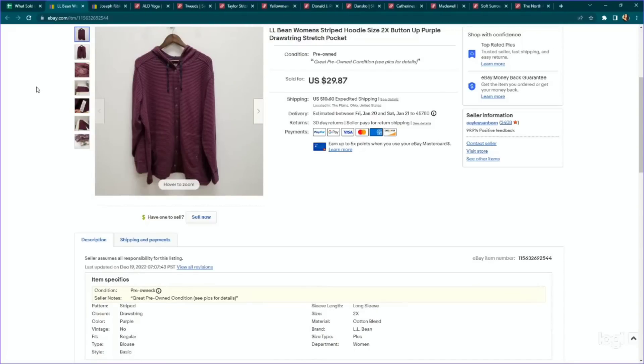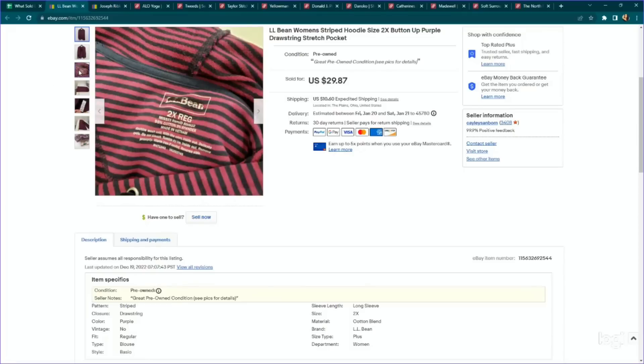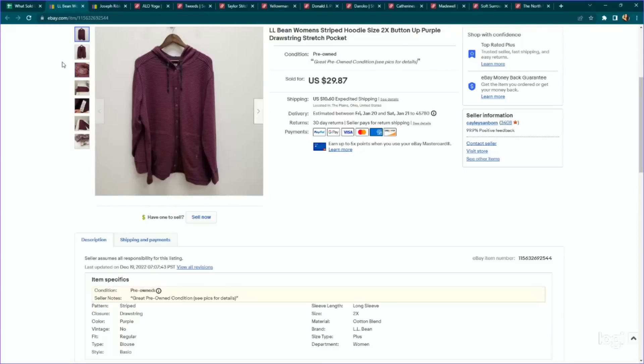This is an LL Bean item worth sharing. I come across this brand often in the Midwest and I like knowing what I can pick up consistently. This is a size 2X women's snap button-up striped hoodie — main reason I got it was because it was plus size. I paid $4.89, listed for $29.87, and it sold on an offer to watcher for $26.88 within just a few weeks. Not a huge sale, but a quick flip.